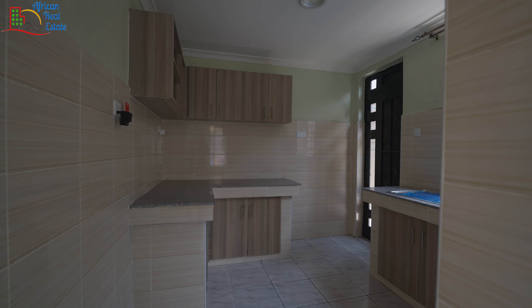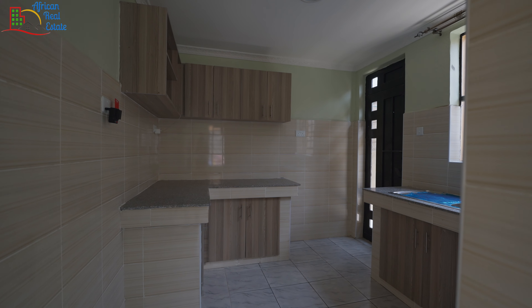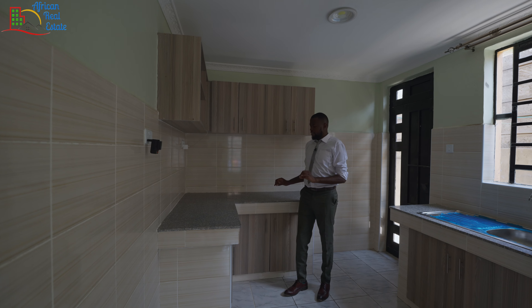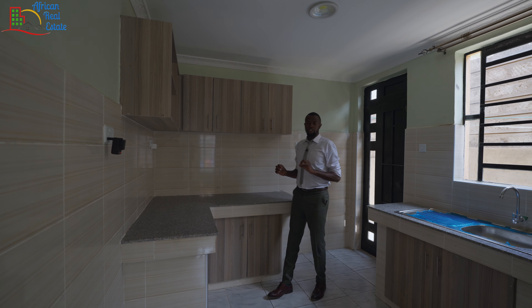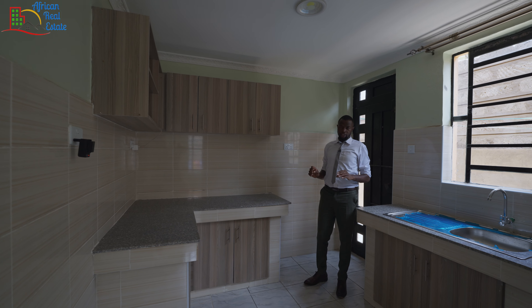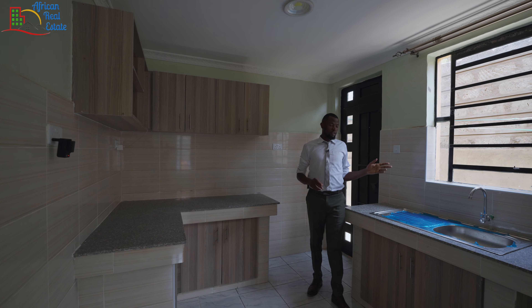The kitchen is of an average size and it comes with space for your refrigerator. The kitchen also comes with grey granite countertops and I like it that they have been done very well. The kitchen also comes with eight socket points for all your kitchen appliances. On this side, you have the sink area.